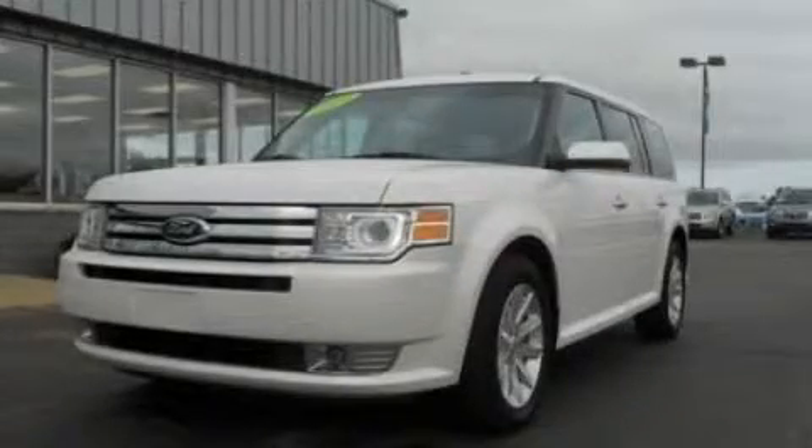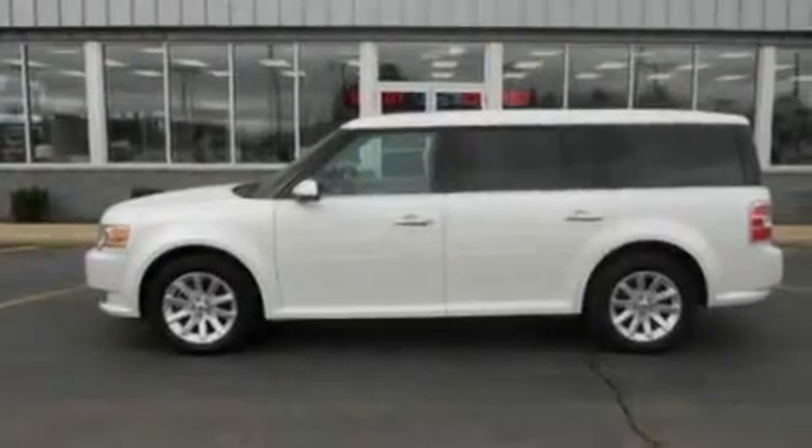This is a 2009 Ford Flex, plenty of space for what you need. It has a 3.5-liter six-cylinder engine and an automatic transmission.